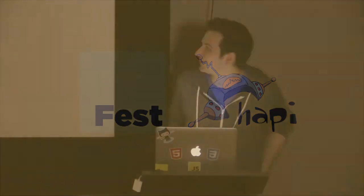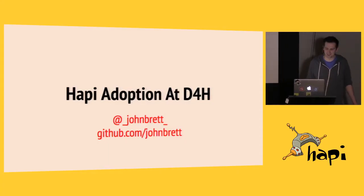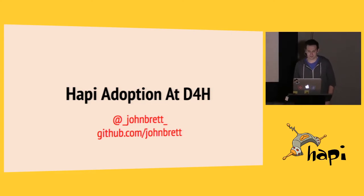Sorry about those technical difficulties. Hi everyone, my name is John Brett, as Ben mentioned. Those are my details on Twitter and GitHub if anyone wants to get in touch after this or is curious about anything I talk about.